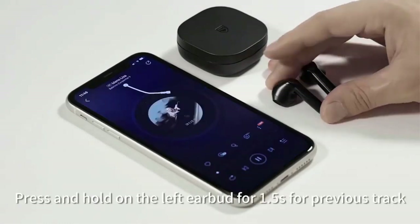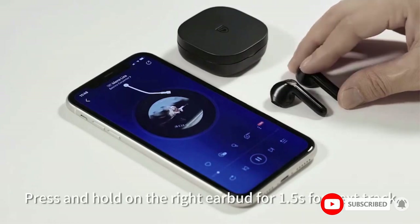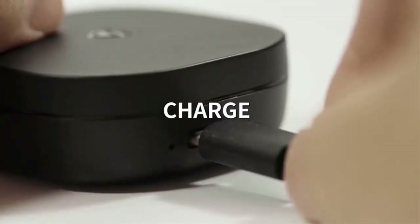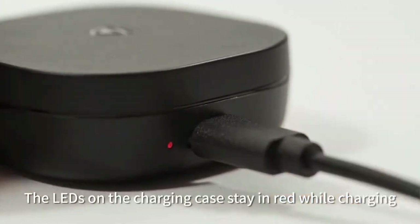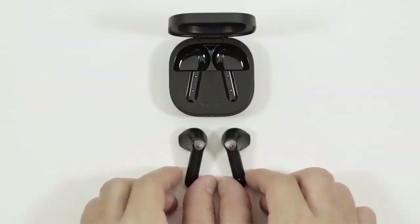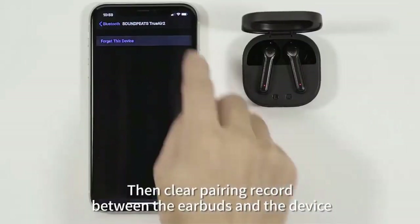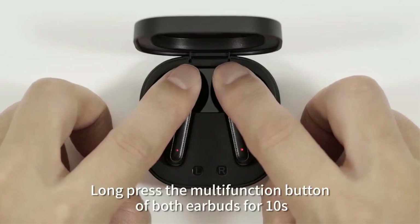The earbuds themselves aren't too small, making them easier to wear and remove. Microphones are present on both earbuds and CVC 8.0 technology reduces external noise to a minimum, along with the Qualcomm 3040 aptX decoder for seamless listening. Despite being given a linear design, the weight is kept to a minimum, allowing you to use the earphones even during workouts. On a full charge, the battery lasts for 25 hours if the game mode is inactive.